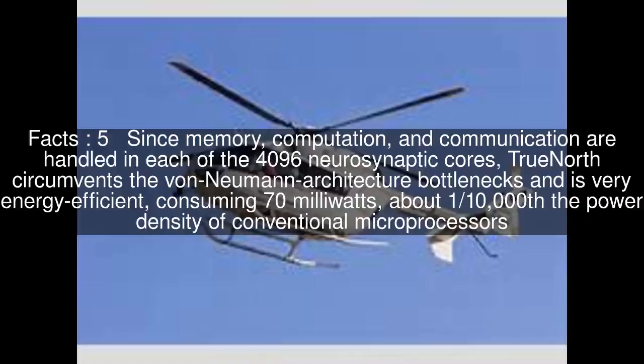Since memory, computation, and communication are handled in each of the 4,096 neurosynaptic cores, TrueNorth circumvents the von Neumann architecture bottlenecks and is very energy-efficient, consuming 70 milliwatts — far below the power density of conventional microprocessors.